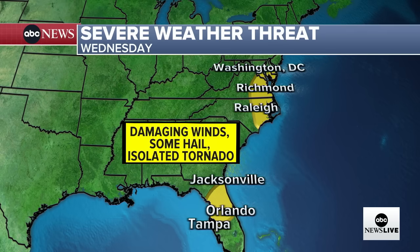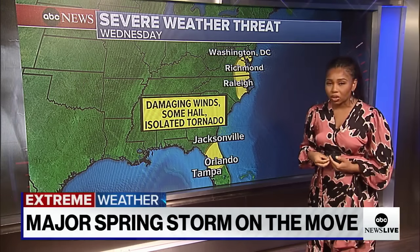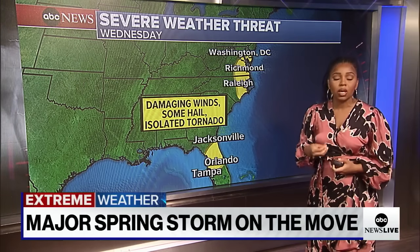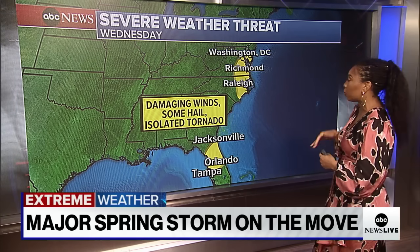So whether you're running to pick up the kids, running to the grocery store, or headed home — make sure you have your alerts on. Stay really cognizant of your environment and be very hyper aware of the fact that these storms are powerful and quickly producing tornadoes.